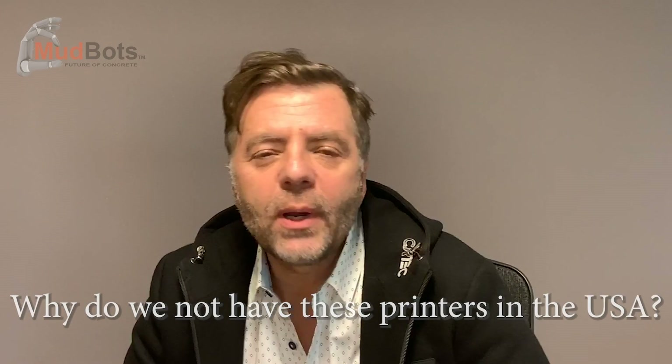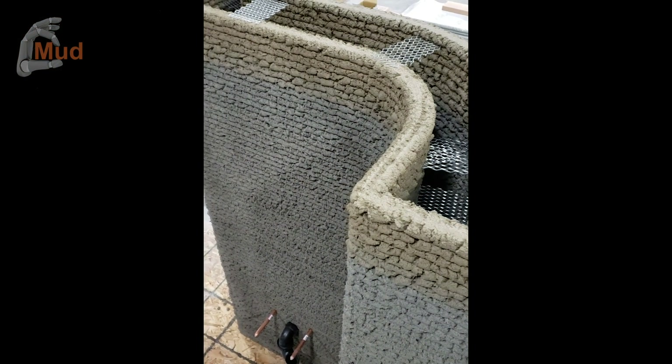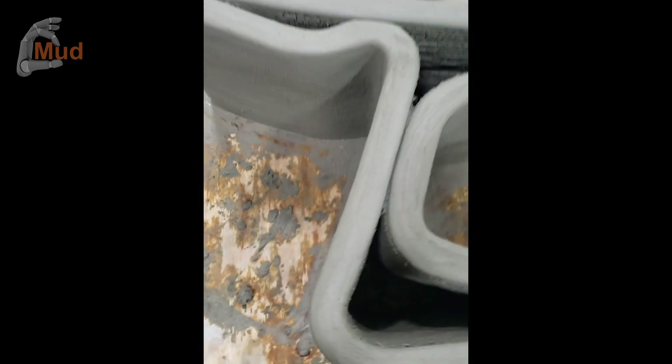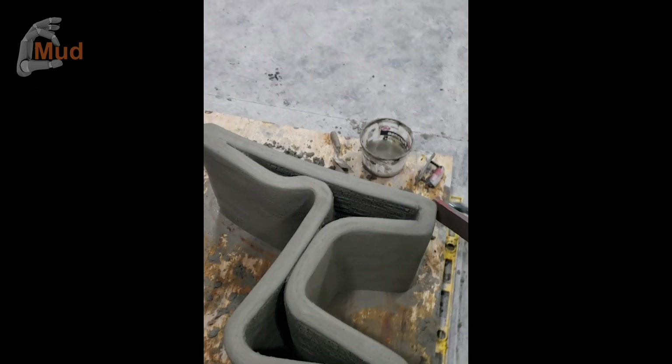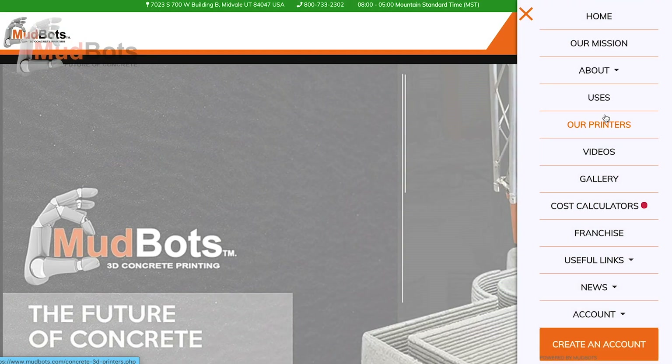Why isn't 3D concrete printing here in America? Actually it is, and it has been. It is worldwide — they're building cities right now. Our printer does basements, multi-story, prints block walls, prints homes, barbecues, waterfalls, water features, and on and on. Just go to our website and look under the uses — you'll see all the different ways this technology is being used.